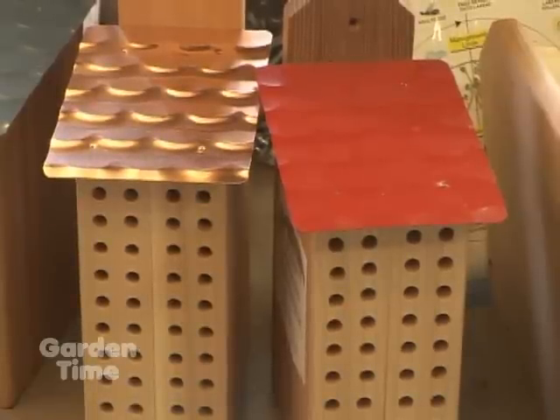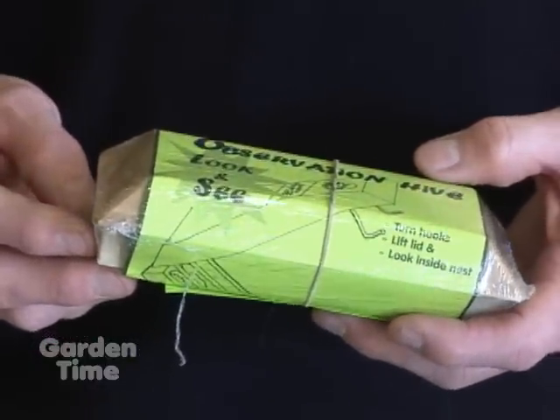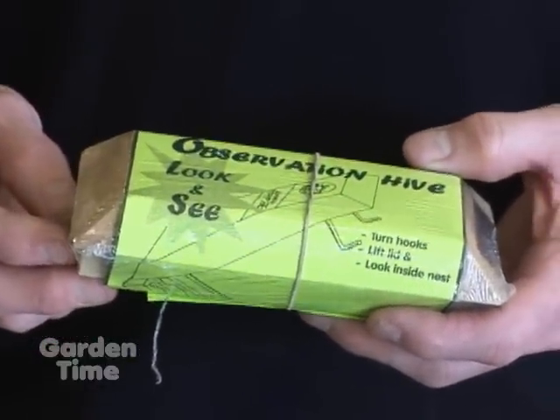Especially for children, there are products where they can actually watch the bees over the whole season and observe exactly how they're maturing to be ready for the next year. They call it the observation hive, which you can open up and actually see the bees as they lay their eggs and the cocoons are developing.